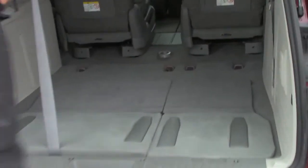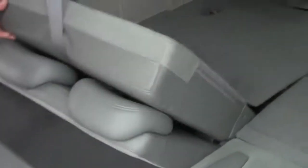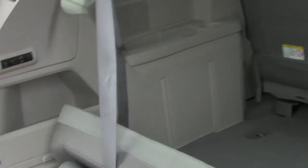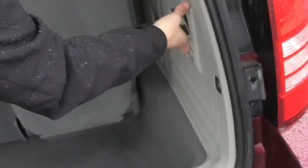You have your 60-40 fold-down seats if you need the additional space. It does have the fancy little flashlight in the back as well. Pretty nice.